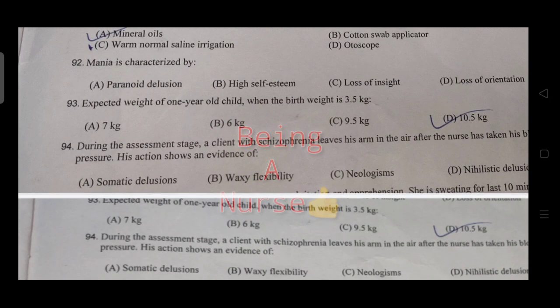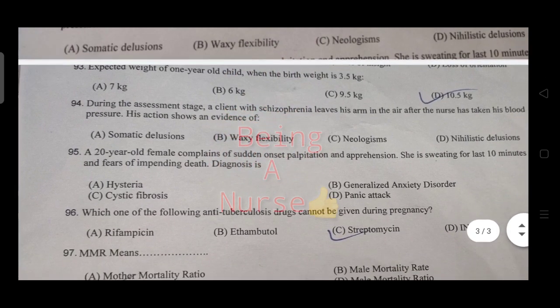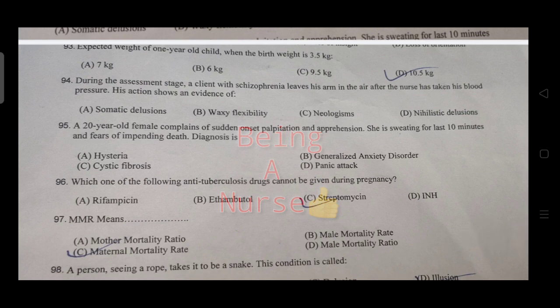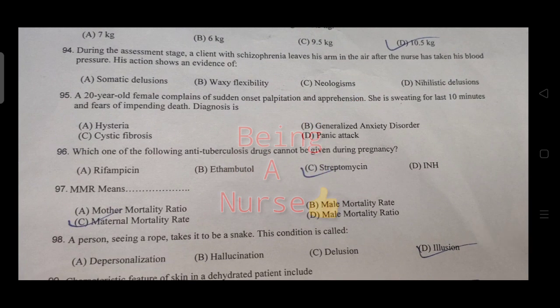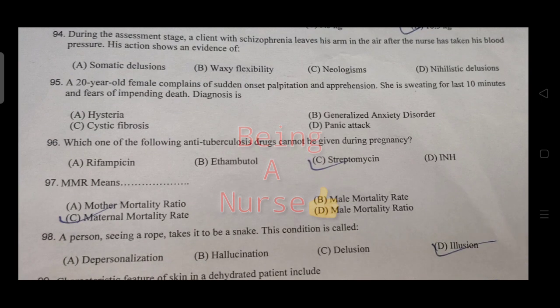The expected weight of a one-year-old child whose birth weight is 3.5 kg — the right answer is 10.5 kg. During assessment, a client who opens his lips and raises his arm in the air after the nurse takes his blood pressure — this shows evidence of trousseau's sign or tetany.